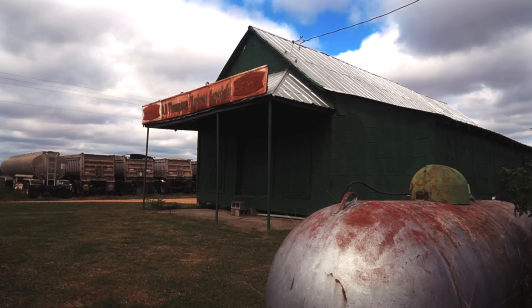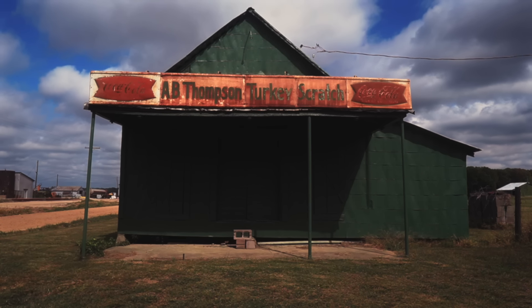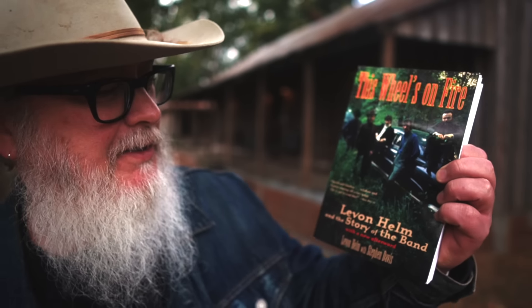It's hard to see this shack and not think about how hard and difficult Levon's life must have been at a young age — coming from living in a shack and picking cotton for a living, to the great heights he rose to, being known as one of the greatest drummers of all time and part of one of the greatest bands of all time. And from all the stories you hear, he remained a really, really great and nice guy to be around.